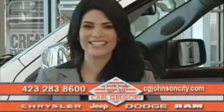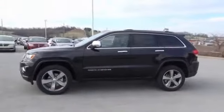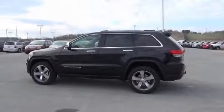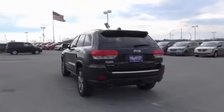Check us out online at cgjohnsoncity.com. Presenting the 2014 Jeep Grand Cherokee, powered by four-wheel drive, a 3.6 liter six-cylinder engine, and an automatic transmission. The features include a power sunroof,